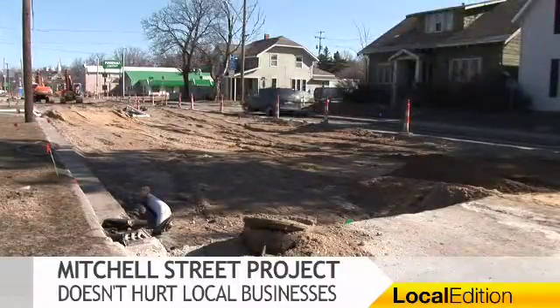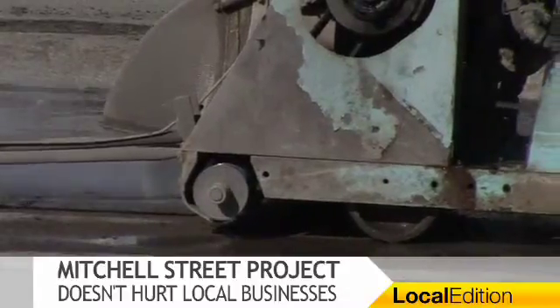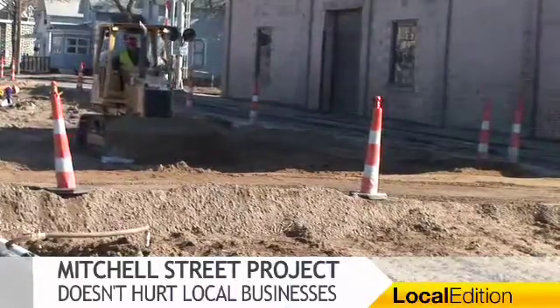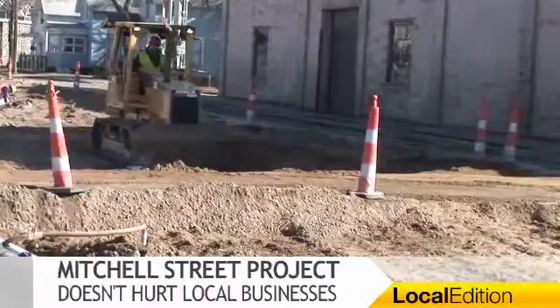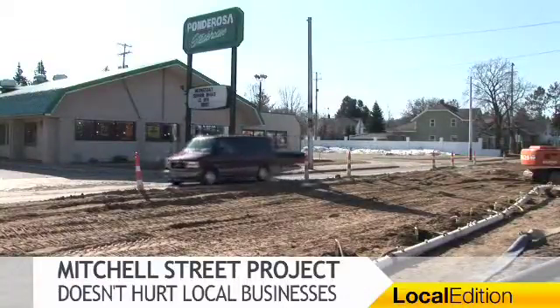For customers of businesses who rely on the torn-up main route, the advice is simple: a little patience goes a long way. There is access to the south end of town to all of the businesses, and people need to be patient and find their way down here. I think they'll see that it's not much of an inconvenience.